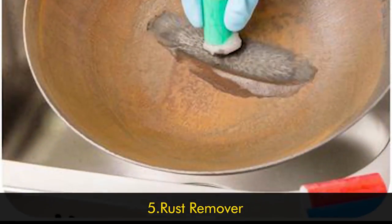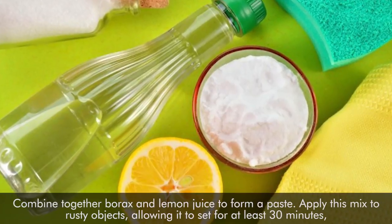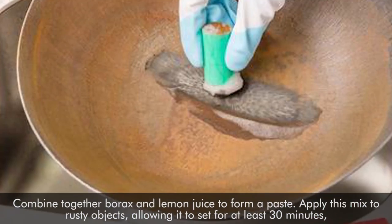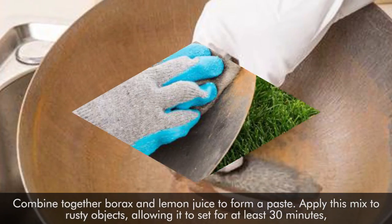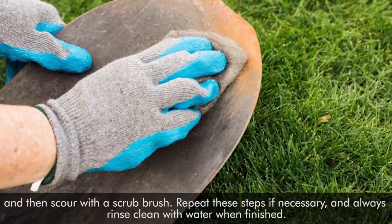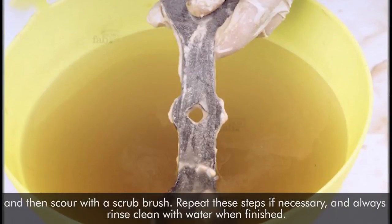Number five: rust remover. Combine borax and lemon juice to form a paste. Apply this mix to rusty objects, allowing it to set for 30 minutes, and then scour with a scrub brush. Repeat these steps if necessary and always rinse clear with water when finished.